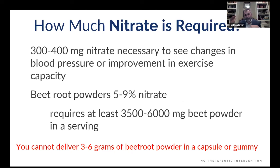Let's quantify this. We need 300–400 mg of nitrate to see any change in blood pressure, based on a 5% reduction efficacy. Beetroot powders, at best, contain 5–9% nitrate, meaning you'd need at least 3.5 to 6 grams of beetroot powder in a serving. You can't deliver this in capsules, gummies, or chews. All of these products sold in capsules, gummies, or chews are completely ineffective — stoichiometrically, they're unable to achieve the amount necessary to generate nitric oxide.